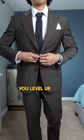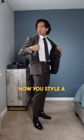And this is how you level up your suit game. Now you're ready to step up your suit game. Can't wait to see how you style a suit. Peace.